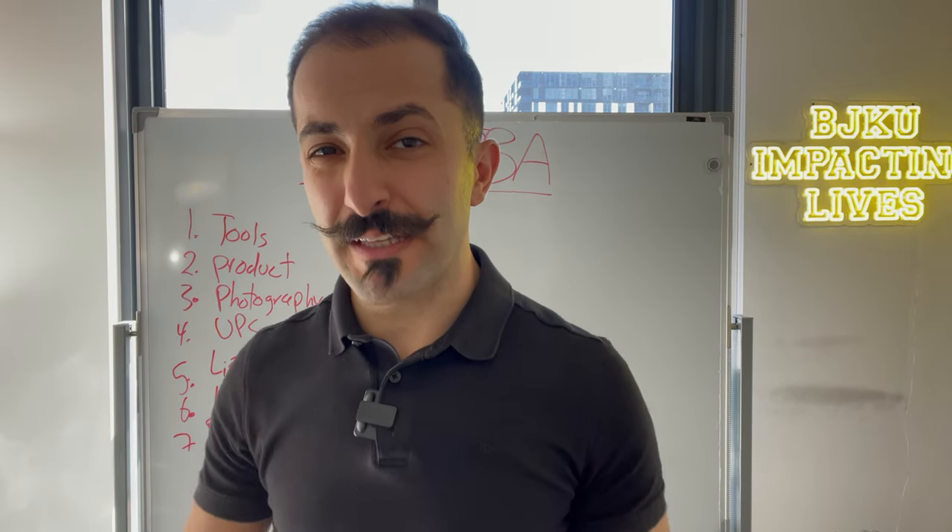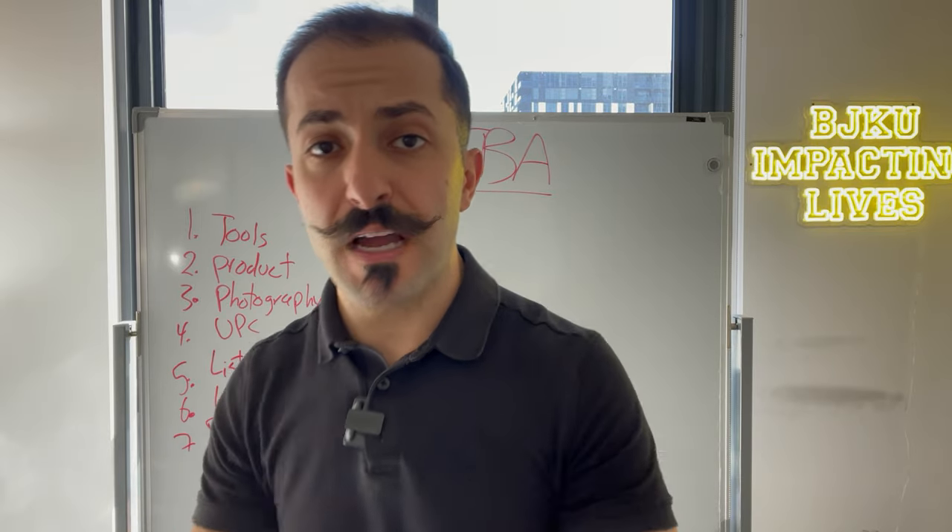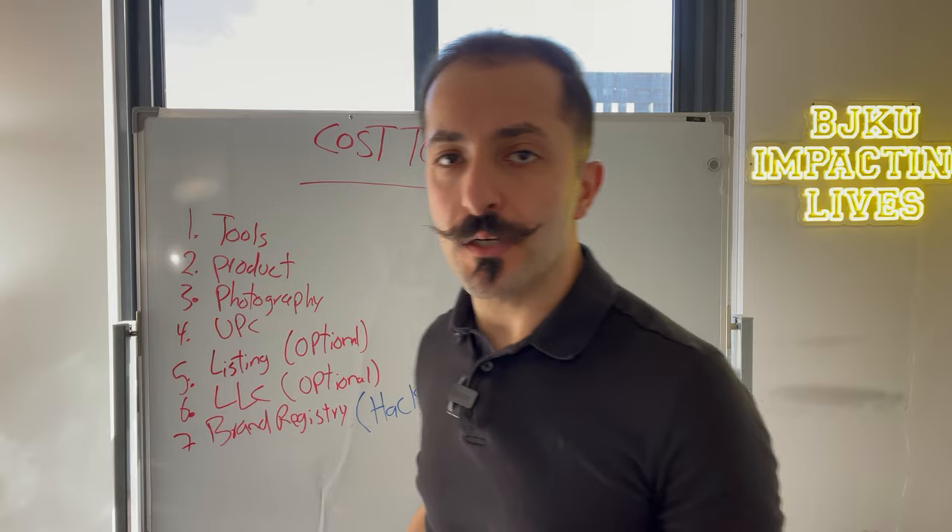How much does it actually cost to start an Amazon business? Can you start with $500? Can you start with $1,000? Can you start with $5,000? Do you need $20,000? How much do you really need? In this video, we're going to cover all that.